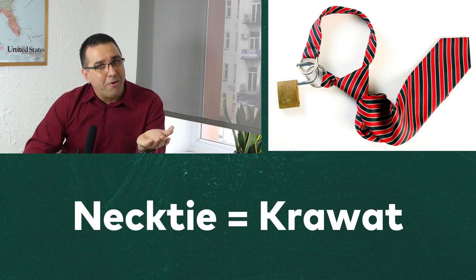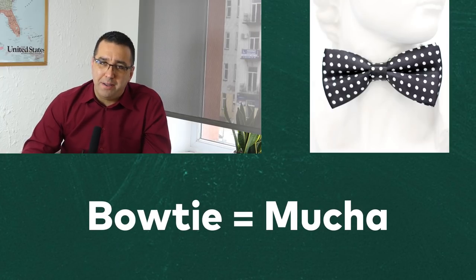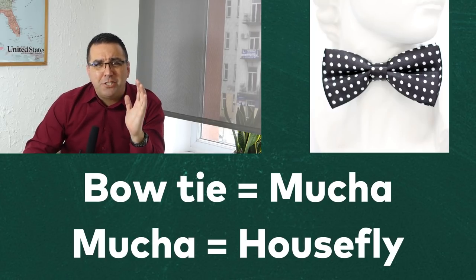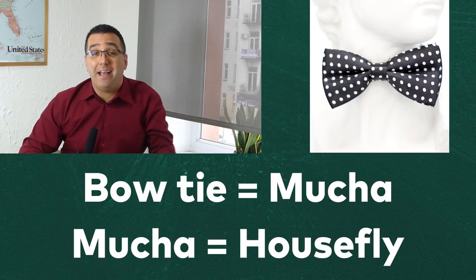Staying on formal attire, I learned that a necktie is called a krawat — you might have heard the word cravat in English before. And listen to this one: a bow tie is called mucha in Polish. Mucha also means a housefly. My teacher told me to imagine a black housefly with its wings extended. It was a perfect example — simple and effective.